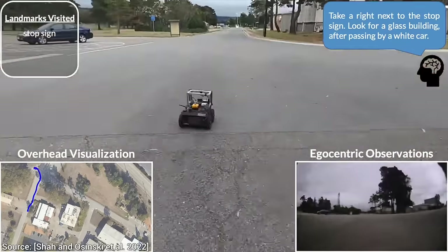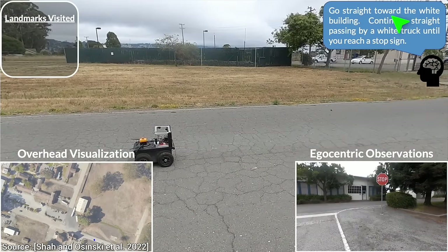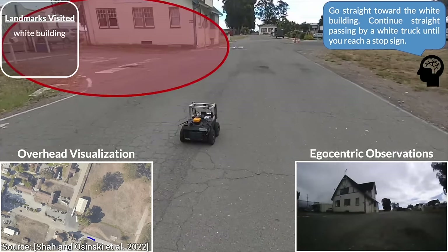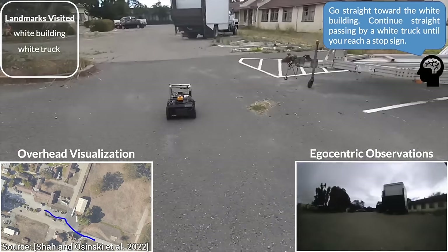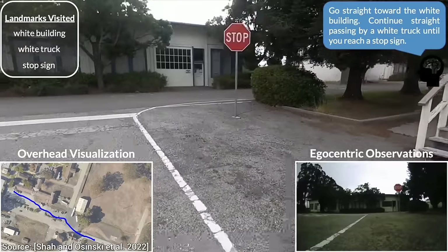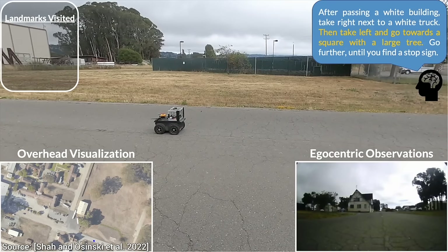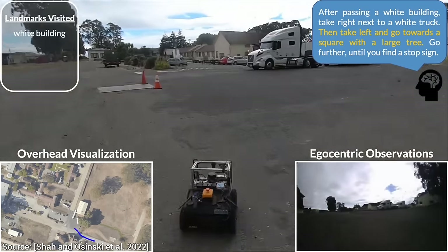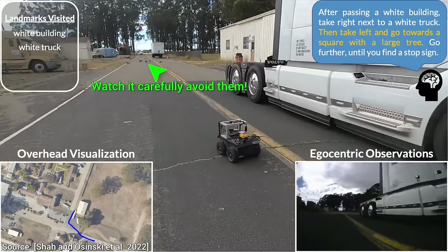Let's take it out for a ride and see what it can do in two amazing experiments. First, let's keep things light — experiment number one. Let's ask it to recognize and go to a white building. Nice! It found and recognized it. That's a good start. Then continue until you see a white truck. Now, continue until you find a stop sign. And we are done! This is incredible! We really have all three puzzle pieces working together. This AI can drive itself, understands English, and can see and understand the world around it too.